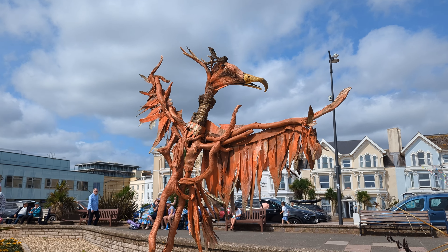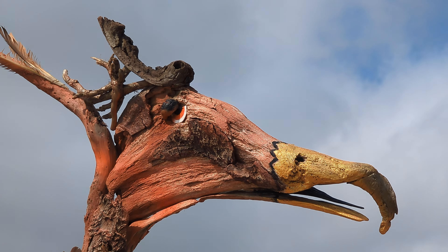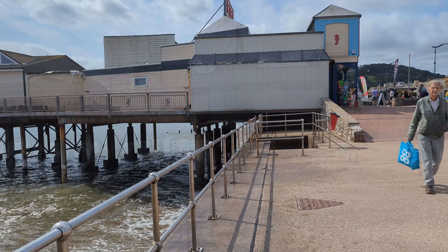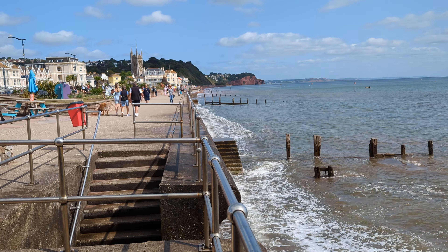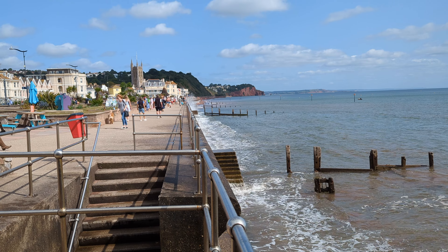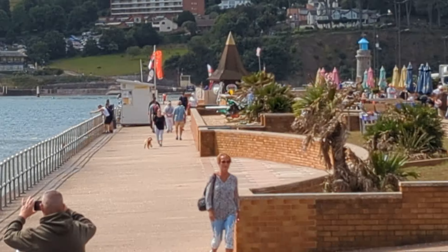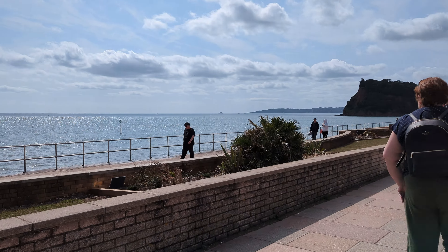The phoenix has survived well down here on our blowy seafront. There we are — one splash. It was doing that like mad when I started looking at it earlier on. Have a usual quick shot down the seafront — lovely. A few splashy splashies here but they're few and far between.